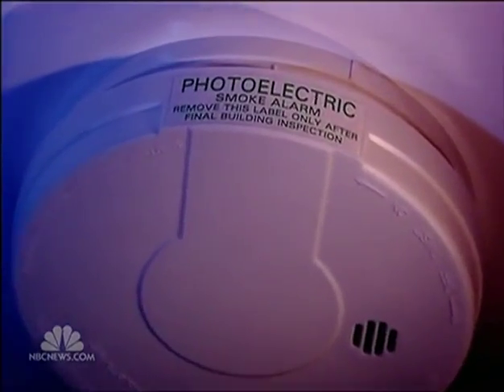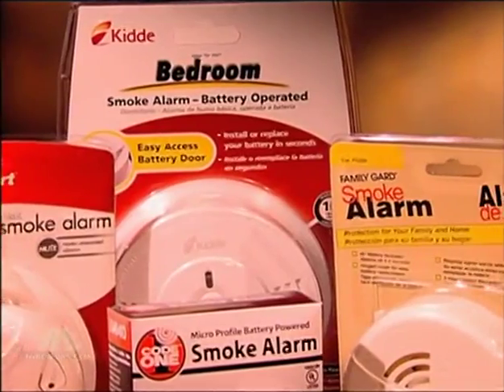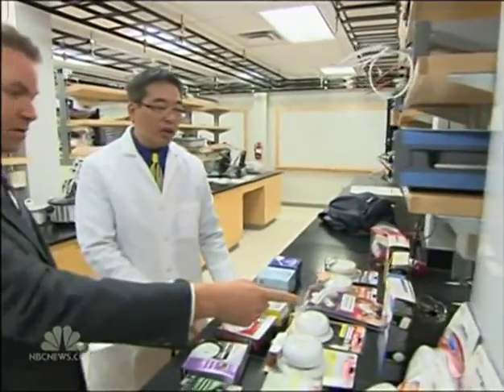The leading smoke detector companies do make photoelectric alarms, but still sell most of their products without it. I think it's probably a business decision — the ionization detectors cost less money to make than the photoelectric. That is a correct statement. The companies told us all their detectors provide adequate escape time and meet safety standards, but critics say the government should force higher standards, so we went to the agency overseeing the companies.